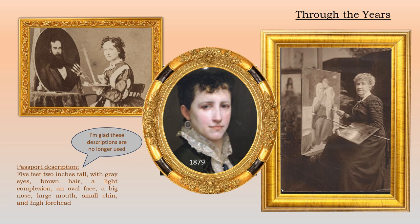Her passport description called her five feet two inches tall, with gray eyes, brown hair, a light complexion, an oval face, a big nose, large mouth, small chin, and high forehead. I'm glad we don't have these kinds of passport descriptions any longer.